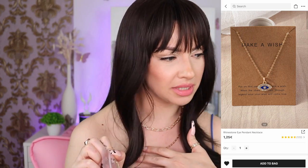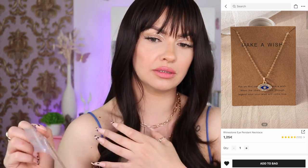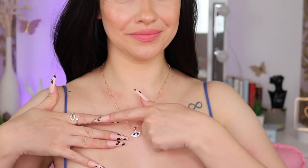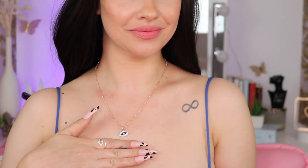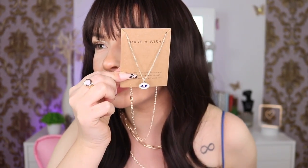Next I have another necklace that says 'Mega Wish.' I'm getting obsessed with evil eye things, so I purchased some earrings, necklaces, and rings. This one was super cheap — one euro 25 but I ended up paying 98 cents. It's so pretty, I love it.